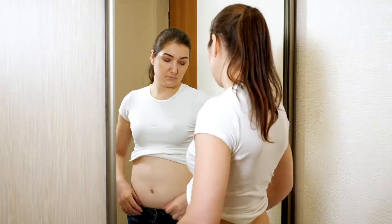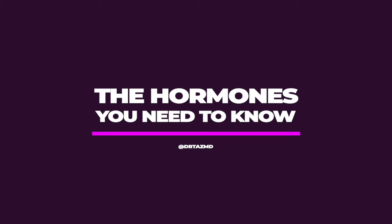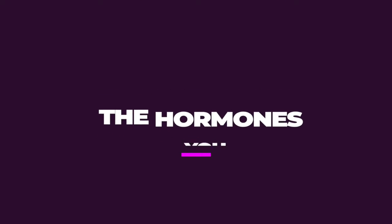Have you ever felt like this? Or this? Where you're just tired and weeping all the time? Well, it's not you — it's probably your hormones. What we're going to do today in this video is break down the hormones that you need to know. There are about seven key hormones that you should be tracking every six months to understand what your patterns are, when you're getting in trouble, and when you might need to be optimized.